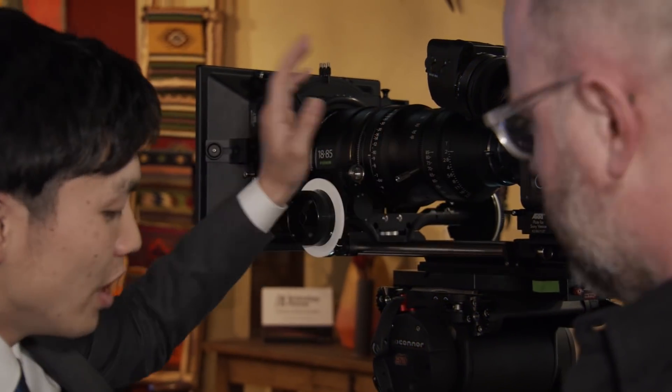It will be for now T2 lenses, so it will be 1.7 times, making the T-stop T3.4. That's a little bit not enough for professional users, so we will make T-something lenses to improve on that.